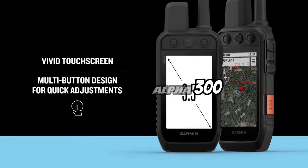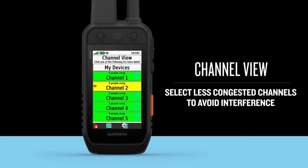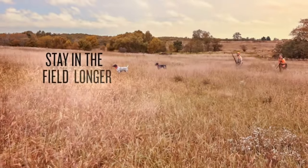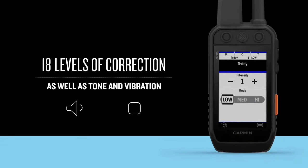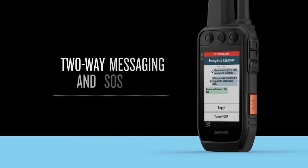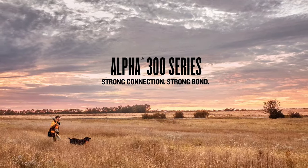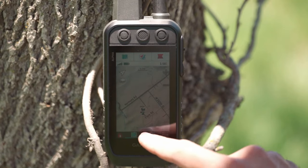Garmin Alpha 300. With its bright, sunlight-readable 3.5-inch capacitive touchscreen display and its user-friendly, dog-focused design with buttons for fast changes, the Garmin Alpha 300 is a state-of-the-art gadget made for dog lovers. With an amazing 2.5-second update rate and an easy setup process, users can simply monitor up to 20 dogs wearing compatible collars from as far away as 9 miles, depending on the particular dog collar being used.